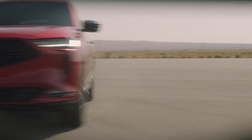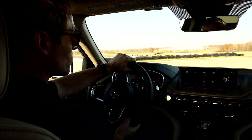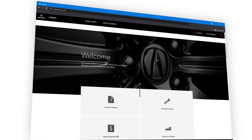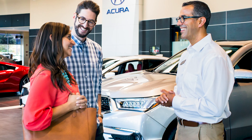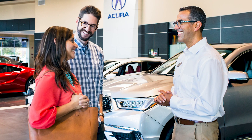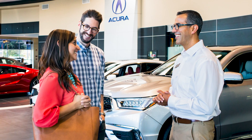Whether you're considering an Acura for the first time or are a current owner, watch the latest how-to videos to learn more about Acura Watch features. Of course, your local Acura dealership is the best place to get a full explanation and demonstration of Acura Watch technologies.